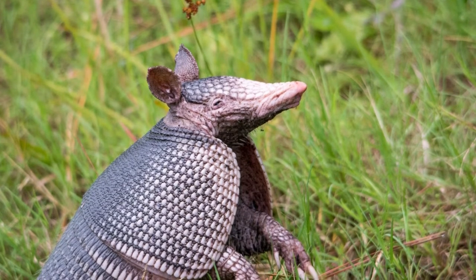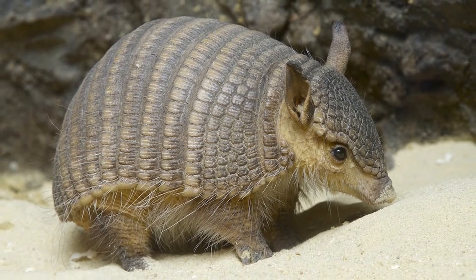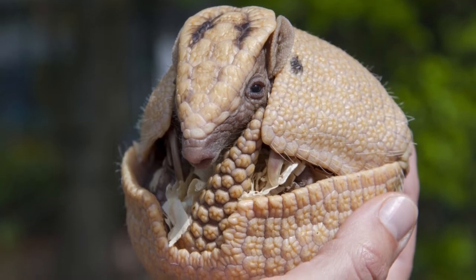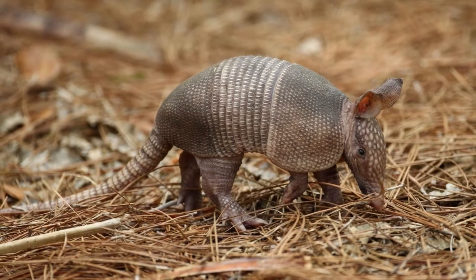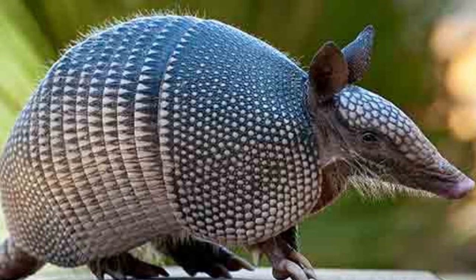Armadillos look a bit like armored opossums, though unrelated, with their pointed snouts, short legs, a long tail, sharp claws, and big ears. These creatures are commonly known for their rather plain gray or brown appearance, but in fact, some armadillos have pink, red, or even yellow coloring.